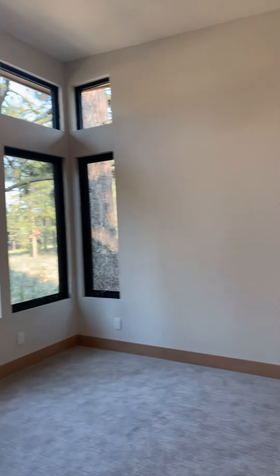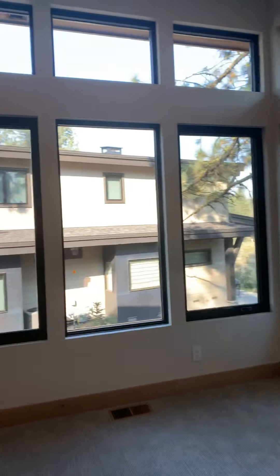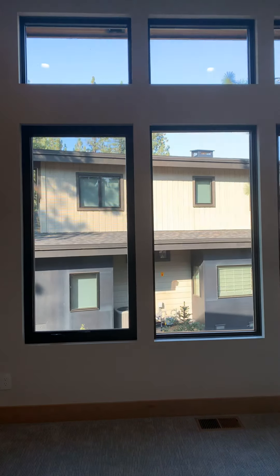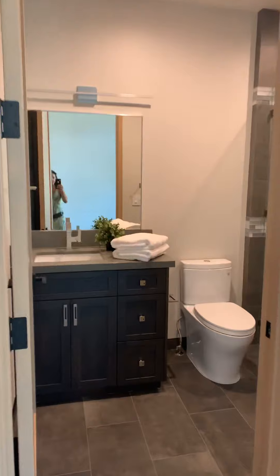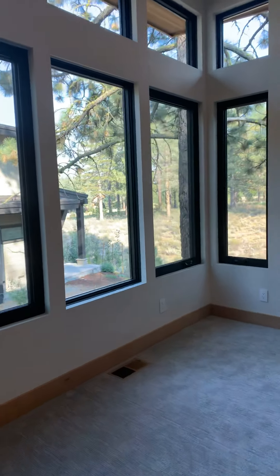Nice ample room in here. One of the front bedrooms could be used as an office or as a guest room — I would probably do some privacy blinds here. And then a great ensuite. Good canyon views in between.